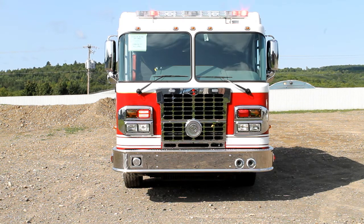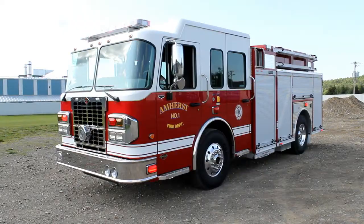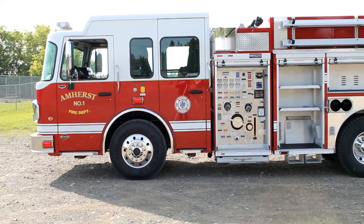Here we have a custom pumper built for the Amherst Fire Department, located in Nova Scotia. It is built on a Spartan Metro Star chassis, has a Federal Q2B siren, a Whelen LED light package, and seating for six firefighters.